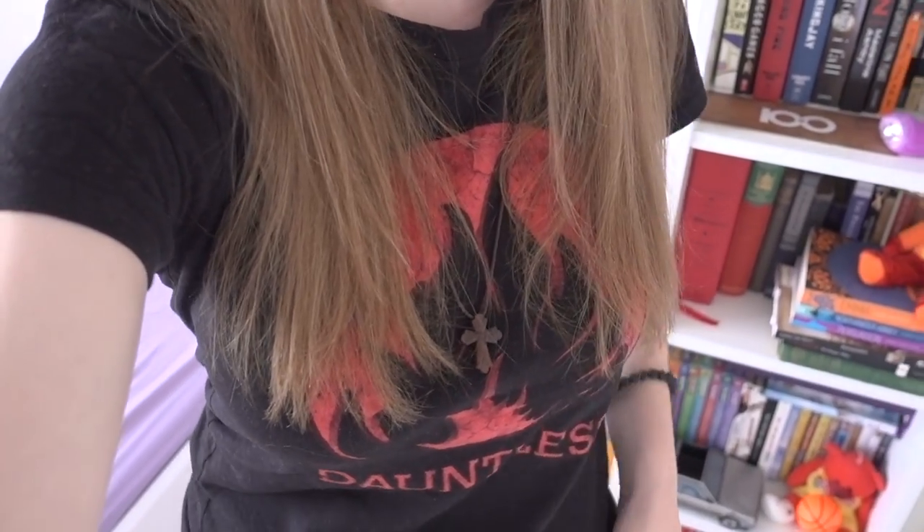Before I cut off the topic of this shelf, I'm going to show you what shirt I'm wearing. Dauntless! For those who don't know what Dauntless is, it's a faction in Divergent — easily the best.